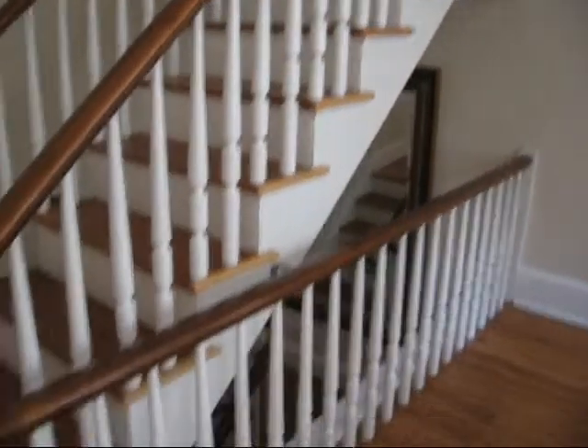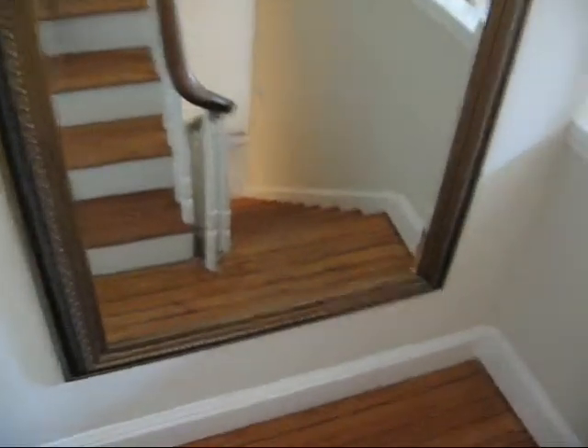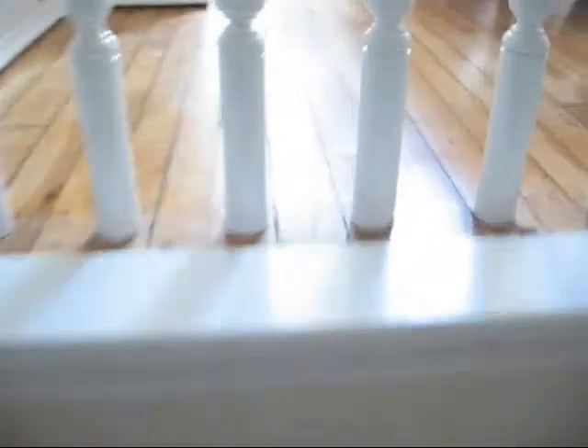Moving back towards the front of the house, we have a beautiful staircase. These are all original hardwood floors.